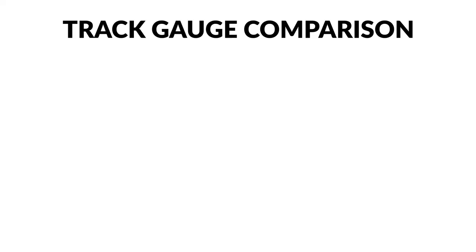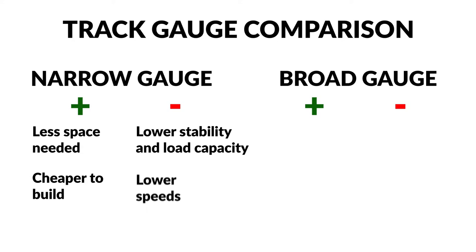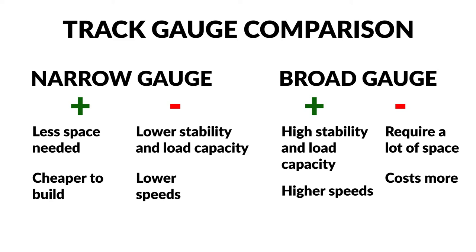Technical reasons behind narrow gauge railways include lack of space, mountainous areas, and low freight transport load needs. However, the main downsides are bad track stability, limited freight loads, and low speed. Technical reasons behind broad track gauge are the opposite — greater track stability, high freight load capacity, and higher speeds — but they require much more space, materials, and infrastructure. The 1435 track gauge seems like an acceptable solution to many countries and is part of European interoperability policy, with a plan to have compatible track gauges between all countries.